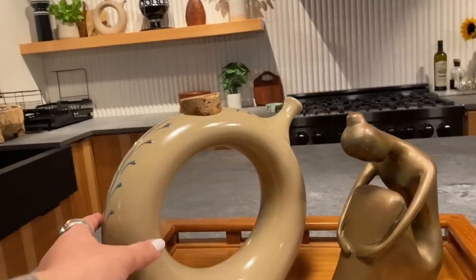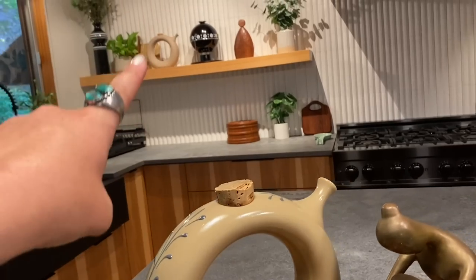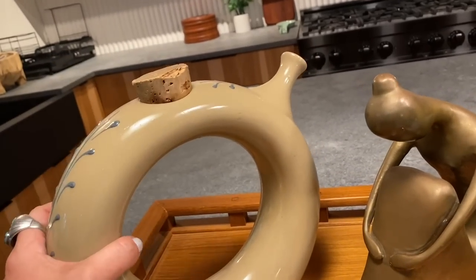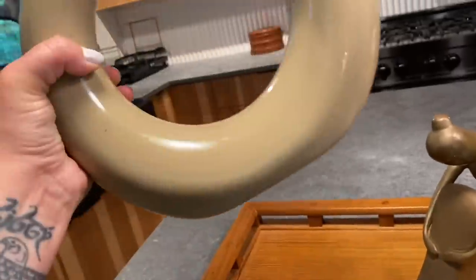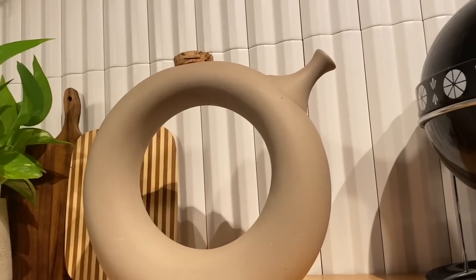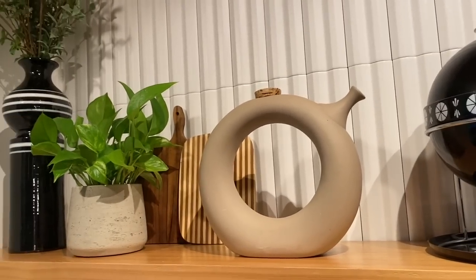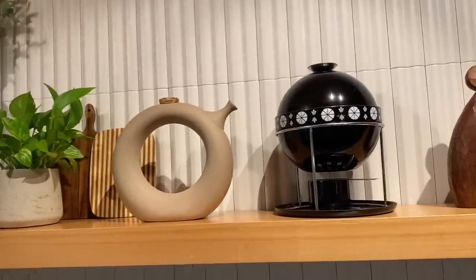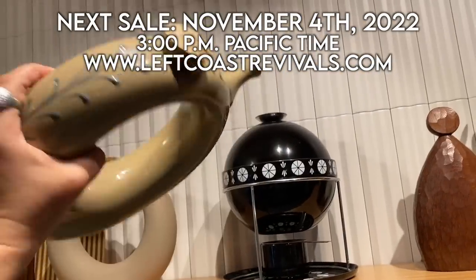Funny enough, I found another one of these — I got one right there. I'm going to be selling this one because I love the texture on the other one a little bit more for my own home. This one has got some beautiful painted detail and the original cork — these are the most beautiful decanters, and I got it at Goodwill for $4.99. They're almost identical. I love the sandstone look of the one I'm keeping. This beauty is going to come to my November sale.